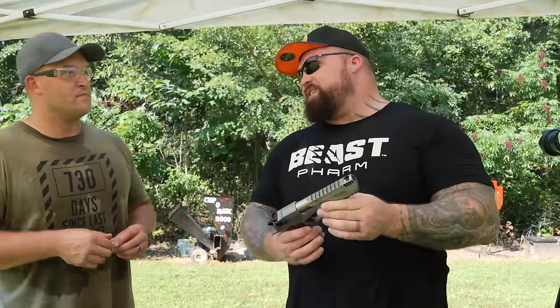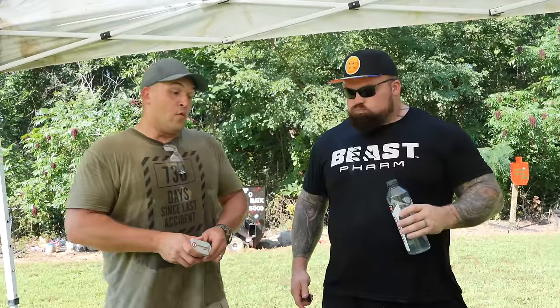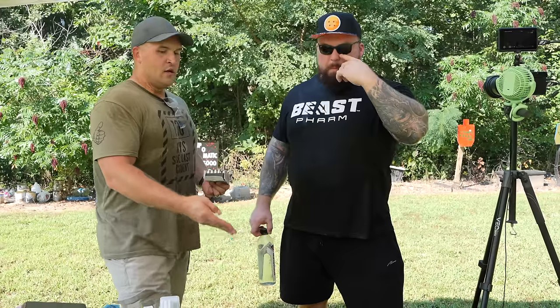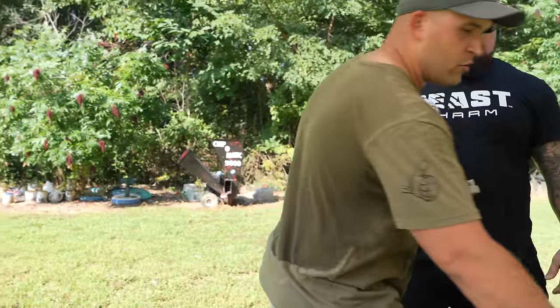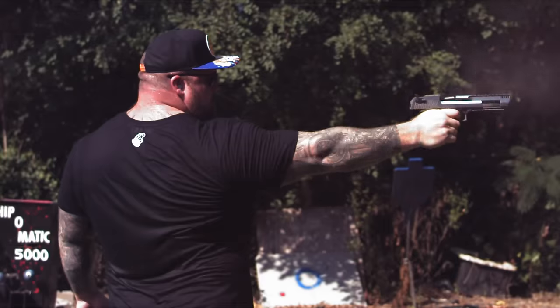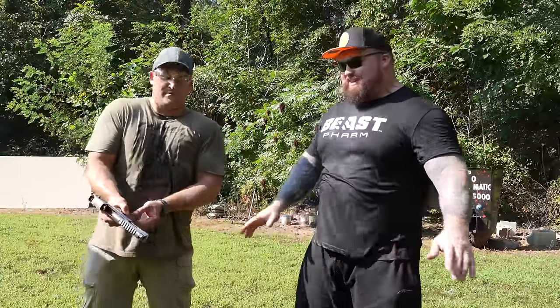Do you remember the very first Resident Evil game? Barry had the Desert Eagle — it was like the baddest gun in the game. Really cool gun. Out of everything we're firing here, the Desert Eagle is kind of small, but once you start getting into larger guns, you can't get more power out of a semi-auto than a revolver. That said, it's comparable to — actually more than — 44 Magnum, and you have seven rounds.